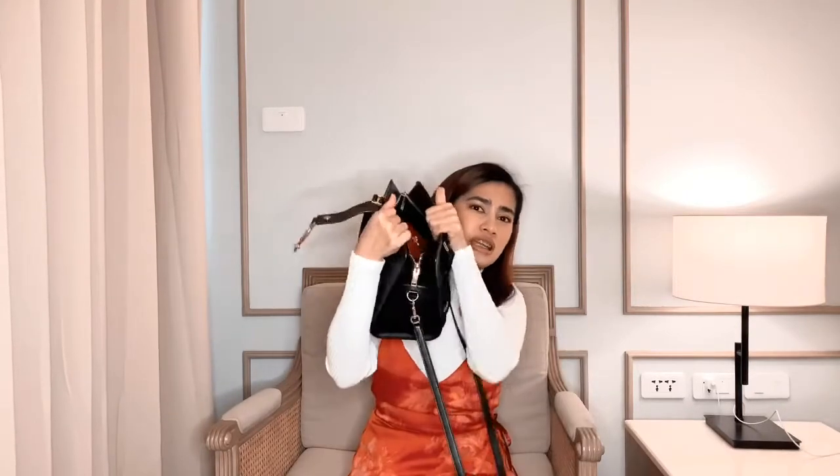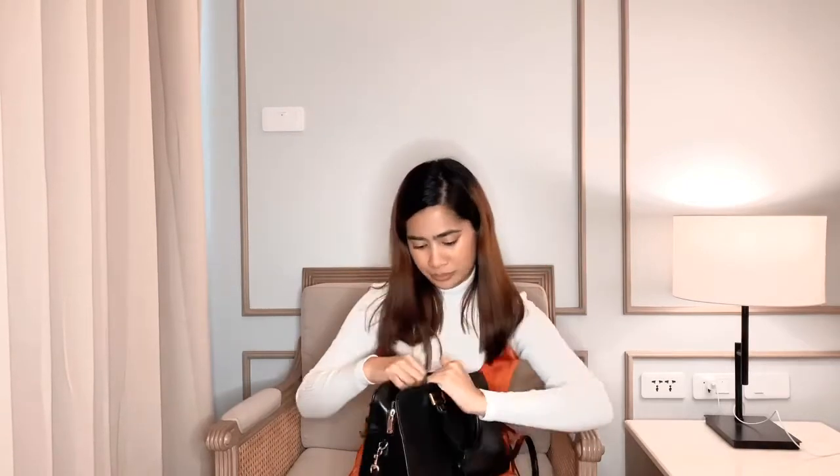Sobrang messy nito — as in, kasi hindi siya inaayos talaga. I don't know if nakikita niyo, but sobrang messy niya. So actually, wala dito yung phone ko kasi I'm using my phone to shoot. So I have an iPhone 11, color white — hindi niyo makikita ginagamit ko today pang shoot kasi I noticed na mas malinaw siya sa camera na I have now.